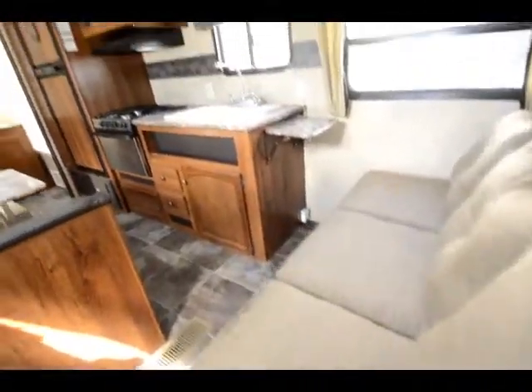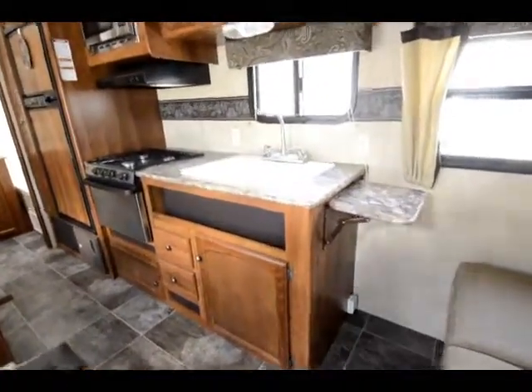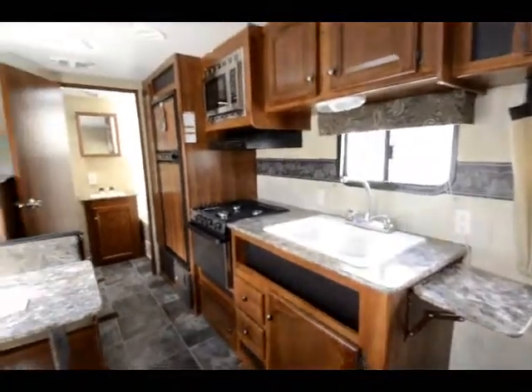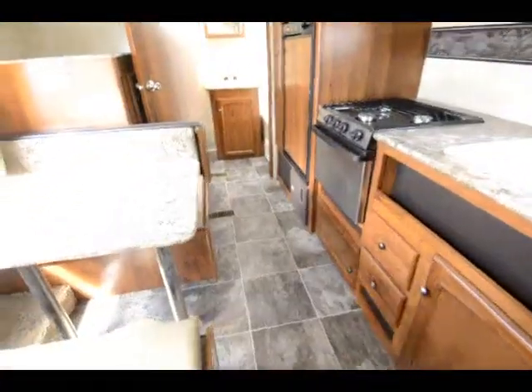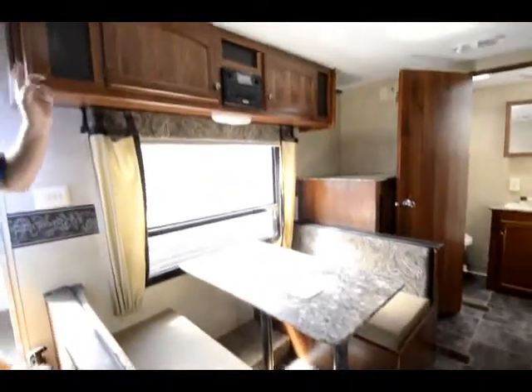For a small little trailer, it's very rare to have a couch to sit on — it also makes into a bed. You've got the booth, which also makes into a bed. Lots of nice cabinetry.